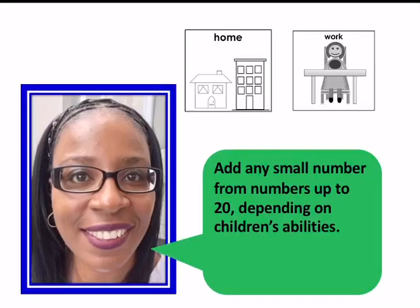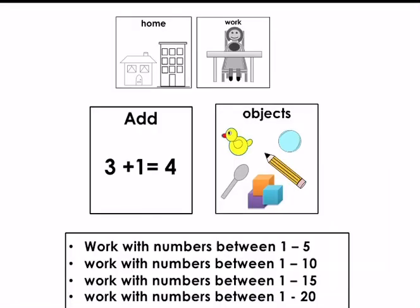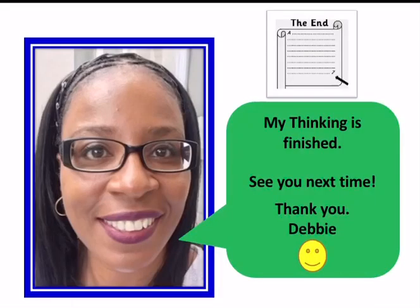Homework: it's time to practice adding a small number from one to nine to numbers up to 20. Depending on your child's ability, you can practice using objects you can find around the home to help with adding. You can work with numbers between one and five, one and ten, one and fifteen, or one and twenty. My thinking is finished — see you next time. Keep on practicing! Thank you, Debbie.